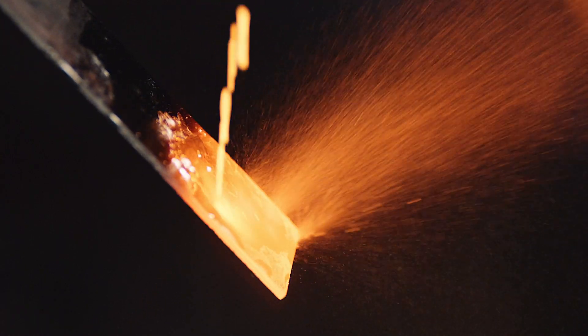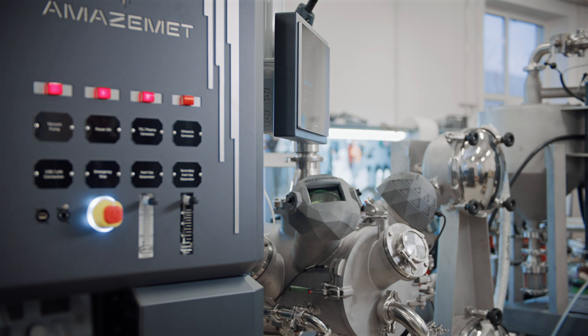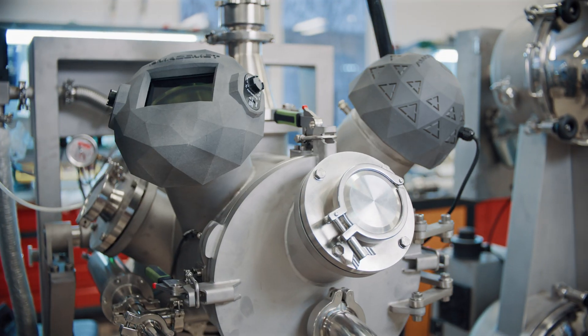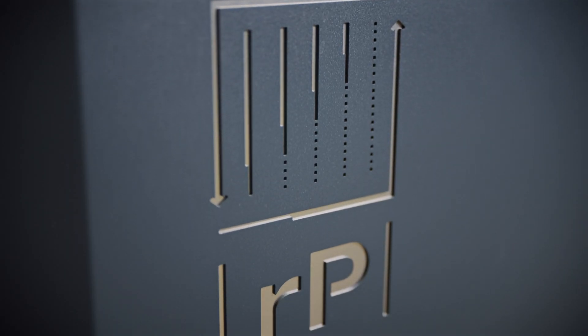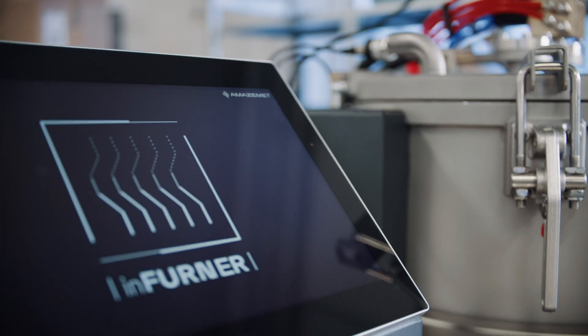Our unique advantage is a deep understanding of our clients' needs. Thanks to our university audience and team of PhD students, we are creating practical tools like the Re-Power Atomizer and Inferner high vacuum furnace to solve real R&D challenges.